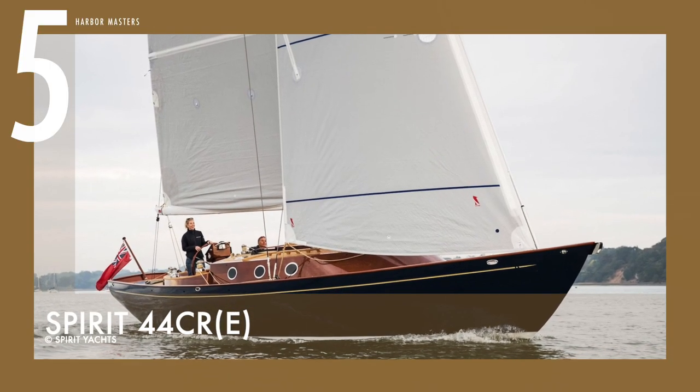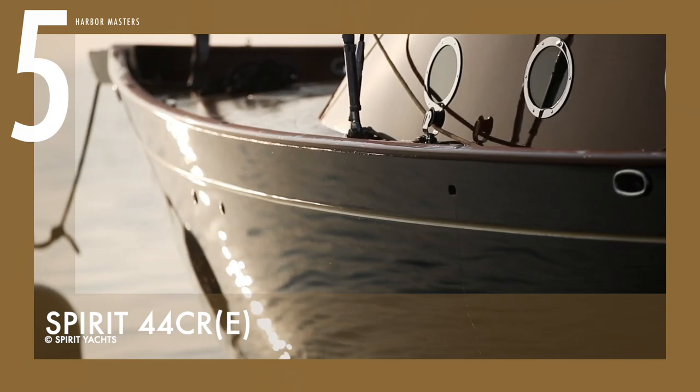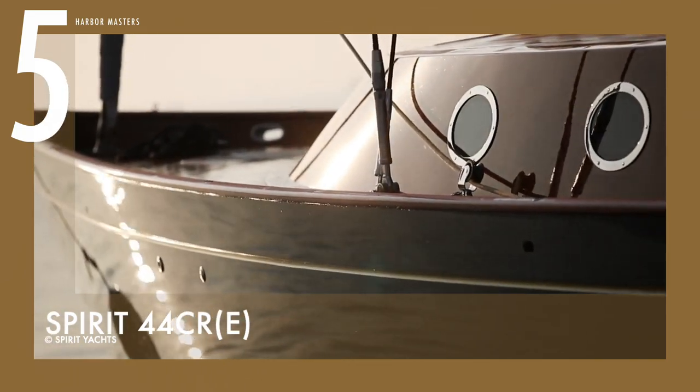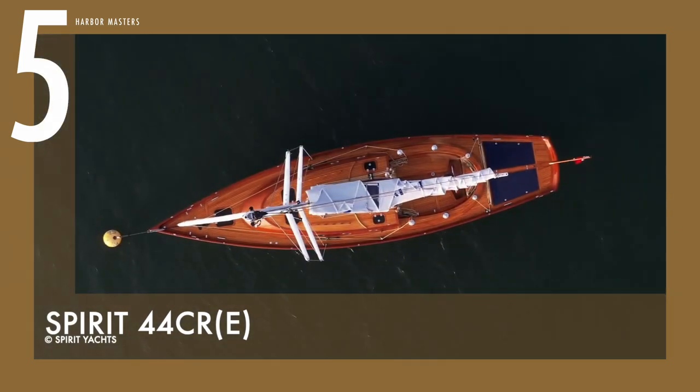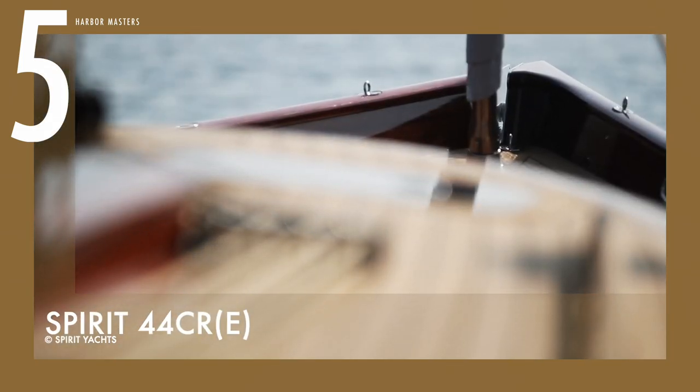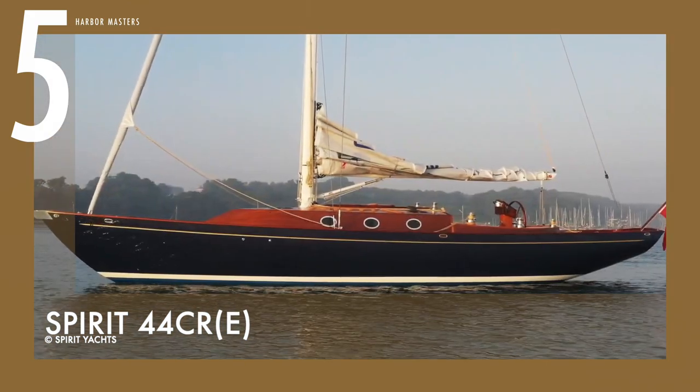Sailing at number five is the Spirit 44 CIE. This sailing cruiser racer is equipped with an Ocean Vault Servo Prop 15 sail engine, which was designed to use the least amount of fuel possible. The yacht can cruise easily and effectively without emitting carbon emissions, against an upwind speed of 7.5 knots, and it can reach a distance of 25 nautical miles at 5 knots.